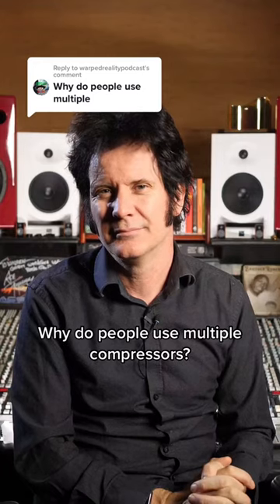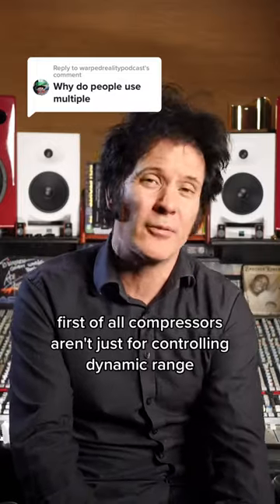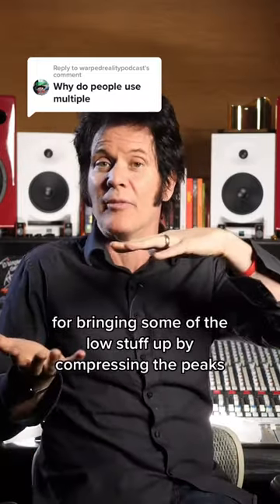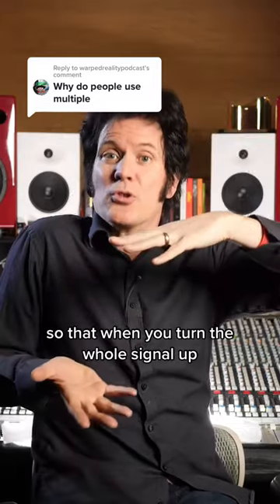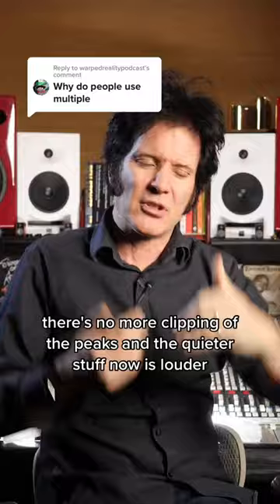Why do people use multiple compressors? There's a million different reasons. First of all, compressors aren't just for controlling dynamic range. I mean, that's what they're for — bringing some of the low stuff up by compressing the peaks so that when you turn the whole signal up, there's no more clipping of the peaks and the quieter stuff now is louder.